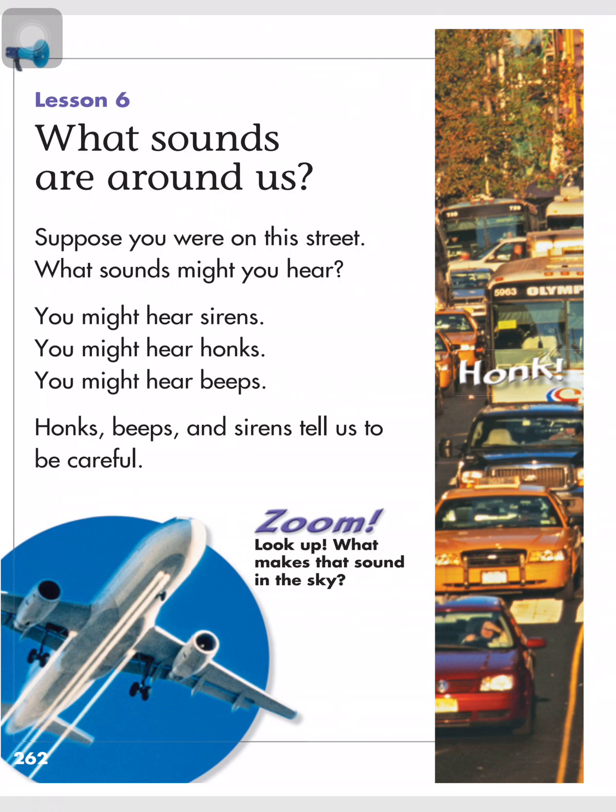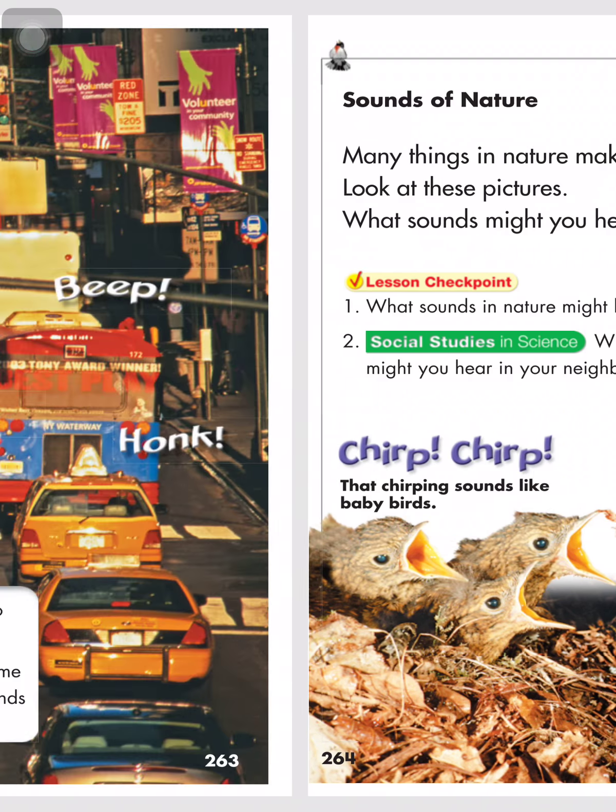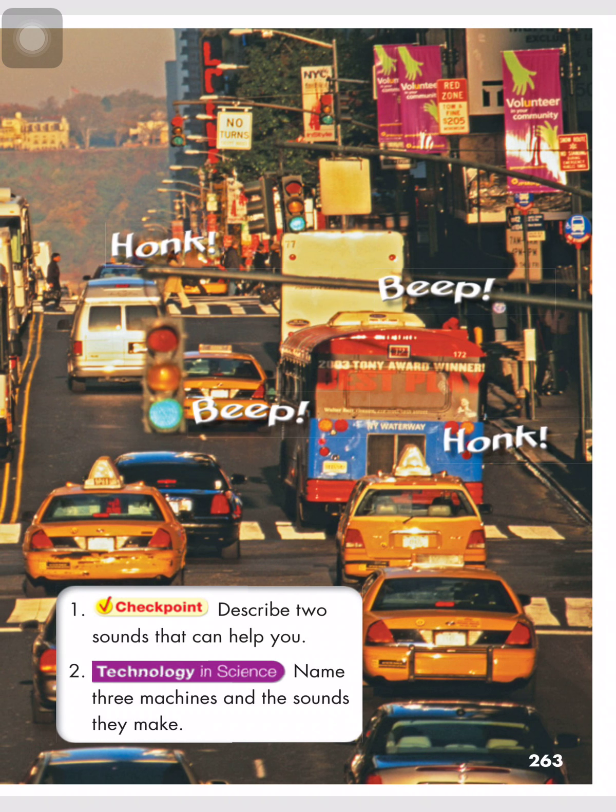Look up — what makes that sound in the sky? Name three machines and the sounds they make: an ambulance makes sirens, a car horn makes a beep, and an airplane makes a zoom sound.